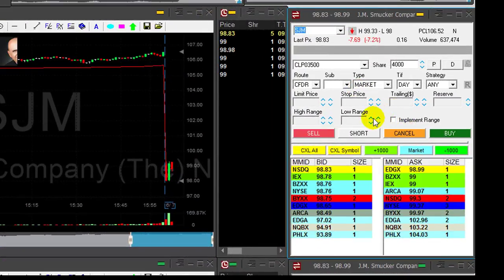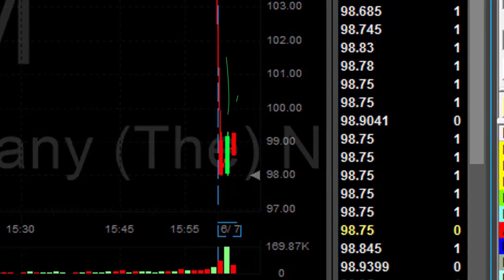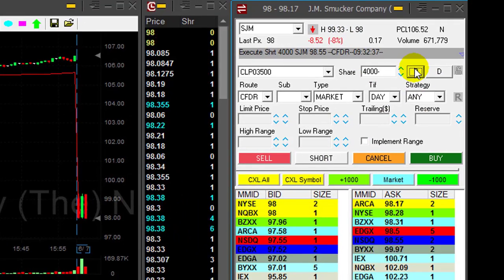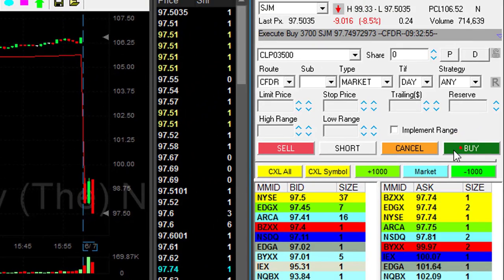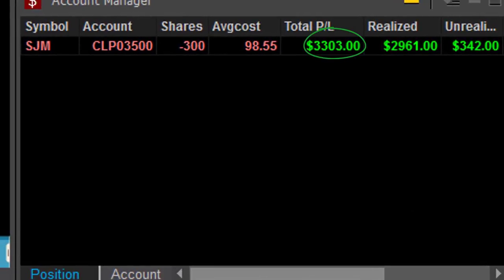SJM is my main candidate today. It's down seven percent. I like the fact that it came down then pulled back up. Green candle as you can see here and now coming down shorting. Shorted four thousand shares. I need to see it under the lows which is ninety eight dollars — and she comes. Oh this is nice, getting ready for my partial now. That was a quick three thousand three hundred dollars.